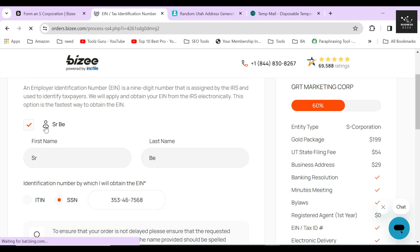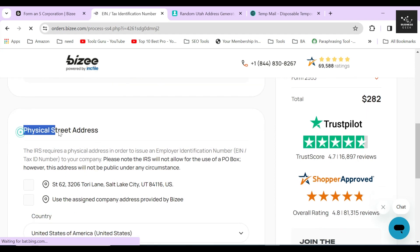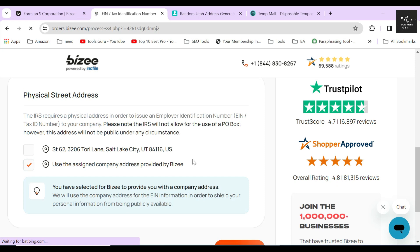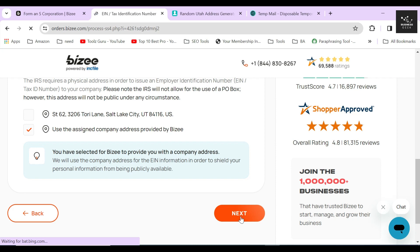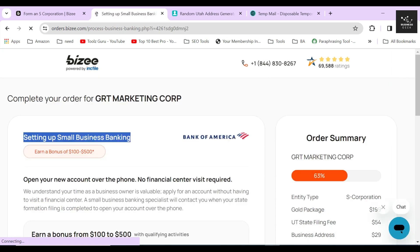I'll provide a random SSN for the sake of this video. Below, Bizee will ask for the address of the person applying for the EIN. Just click on the second checkbox to use the assigned address that will be provided by Bizee, and click Next.